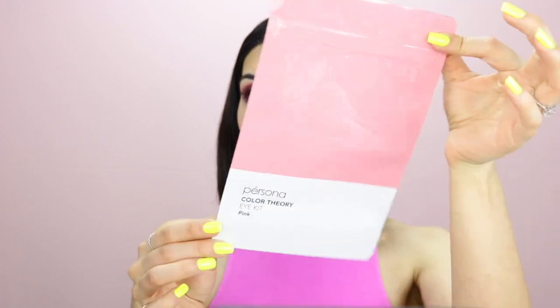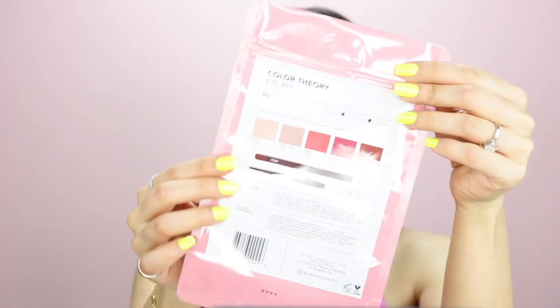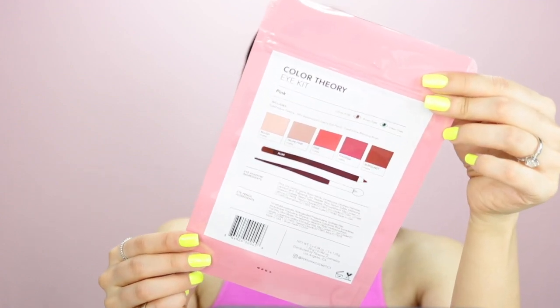First of all, let's just say the packaging is just magnificent. I love this seamless, very clean packaging. The eyeshadow came in this kind of packaging with the color palette, and on the back you get the whole description of what's in there.